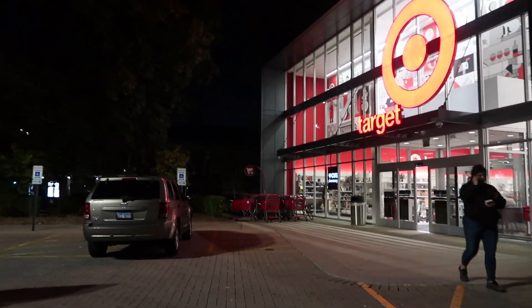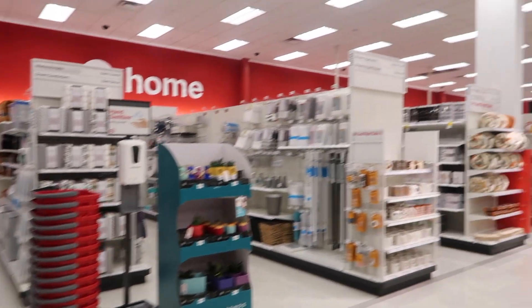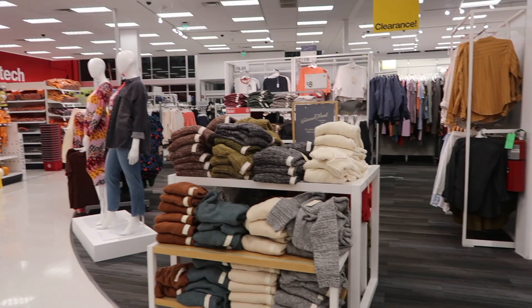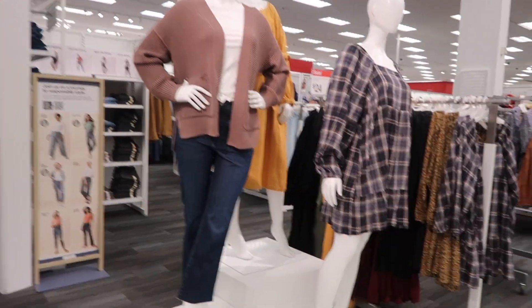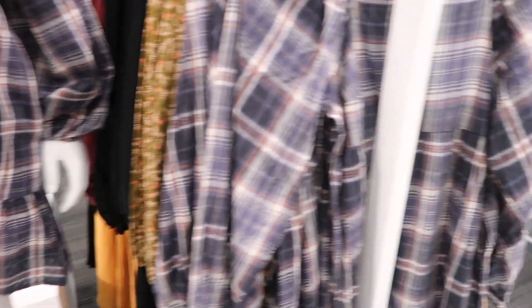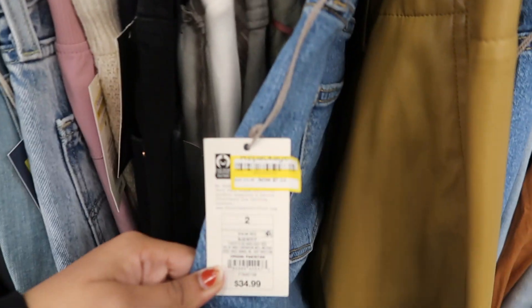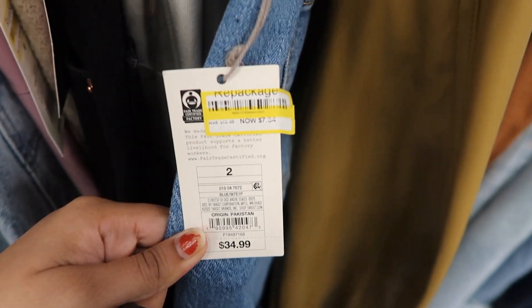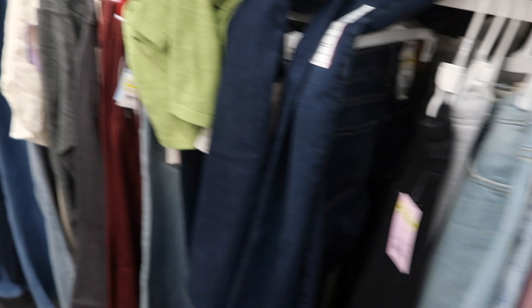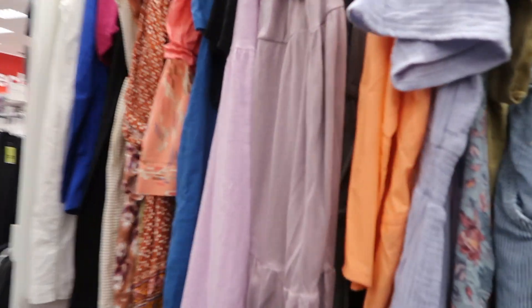We're at Target. Let's see their clearance section. Pants — they used to be $34, now $7 down. That's a good deal. They have dresses here. I want to get a dress.